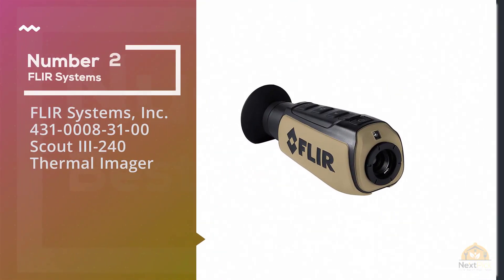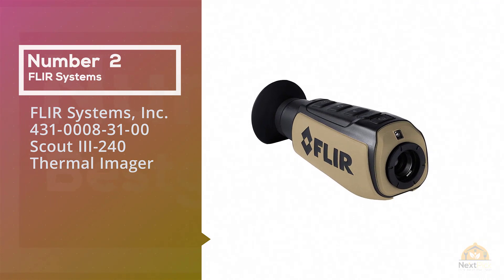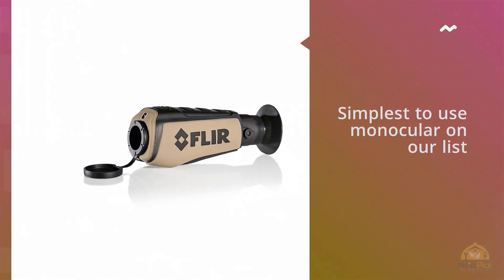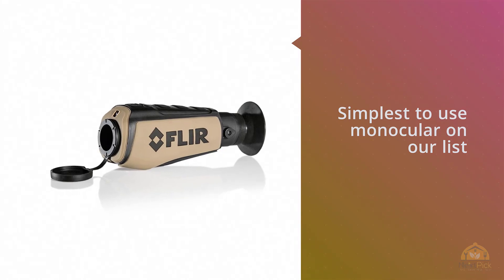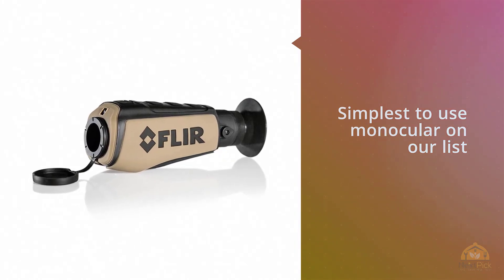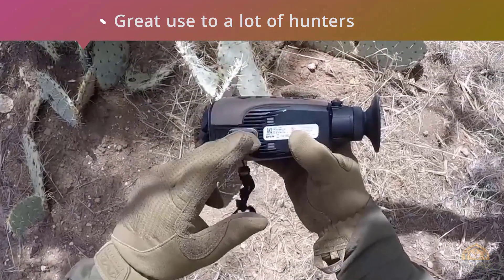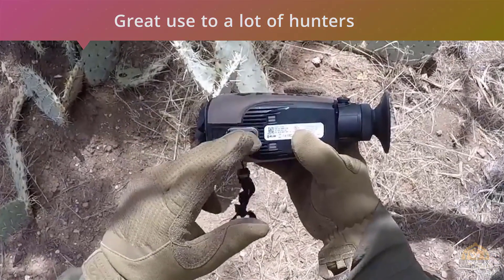Number two: Clear Systems Inc. 431-0008310 Scout 3240 thermal imager. This thermal imager is the simplest to use monocular on our list, but still packed with enough technical wizardry to be of great use to a lot of hunters and other users in many different settings and situations.